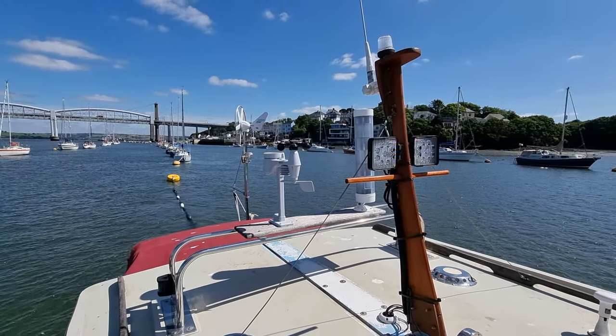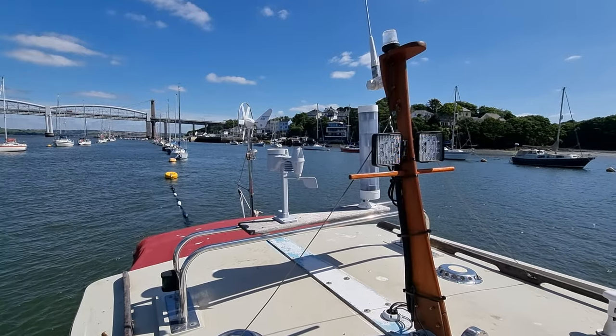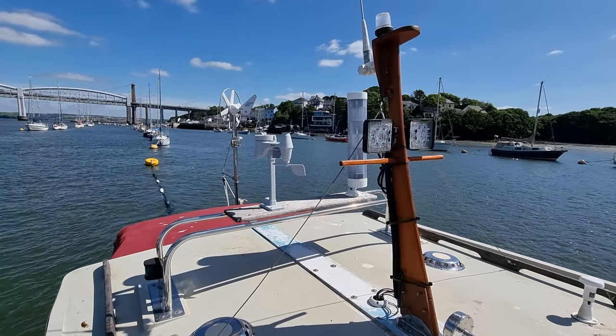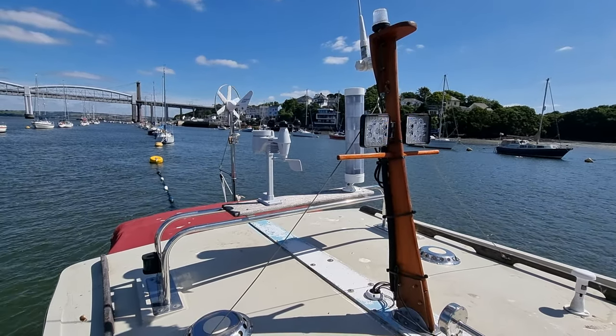Towards the stern there is the Rutland 504 wind generator on a very sturdy stainless frame, which again is a really nice feature for keeping those batteries topped up.